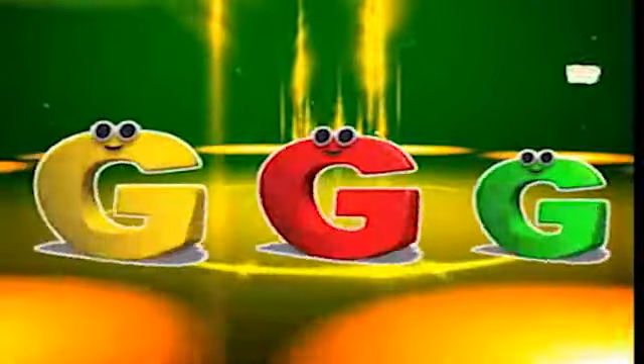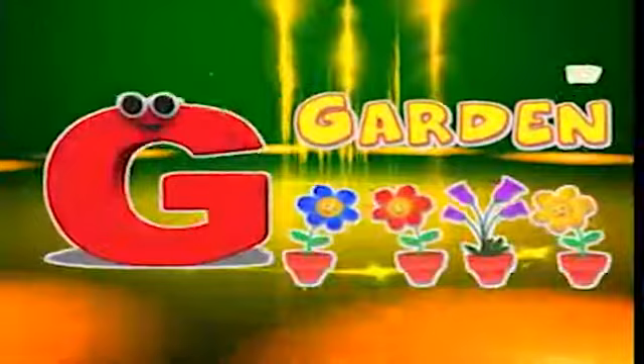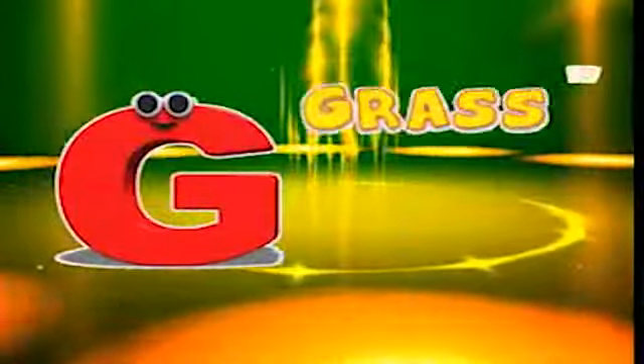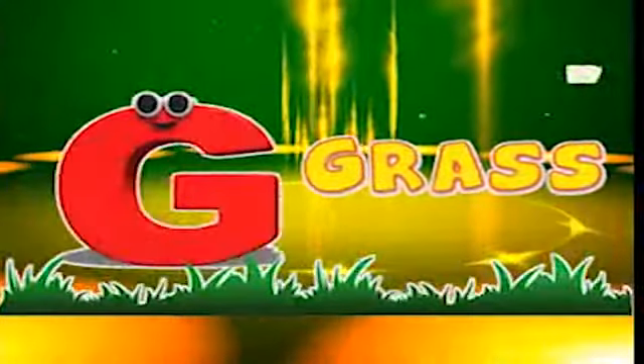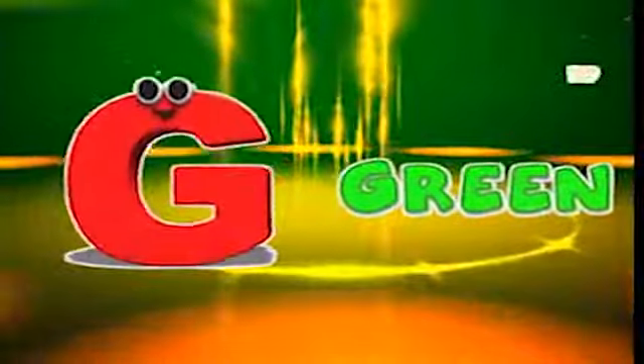Here comes the letter G! G is for garden, g-g-garden. G is for goat, g-g-goat. G is for grass, g-g-grass. G is for green, g-g-green.